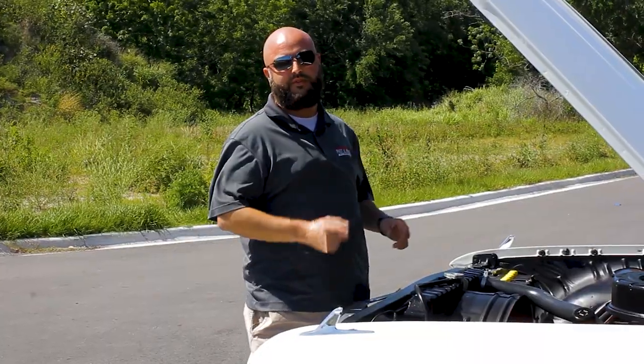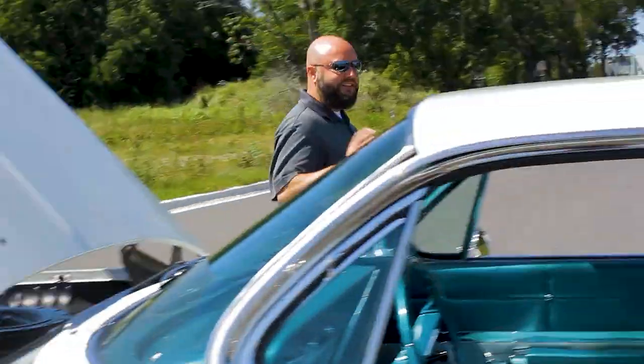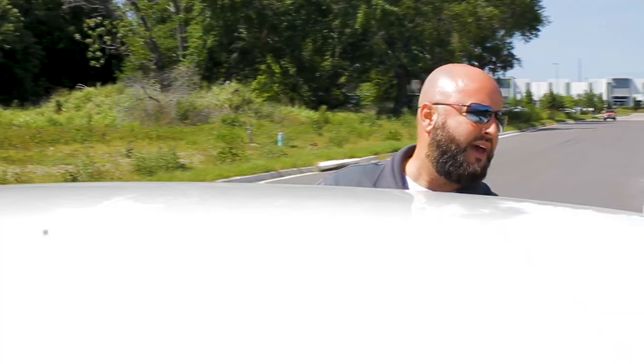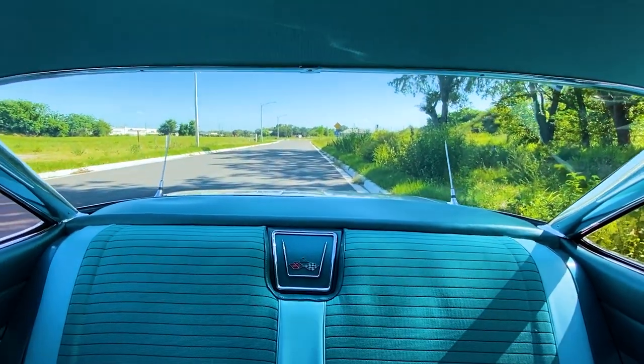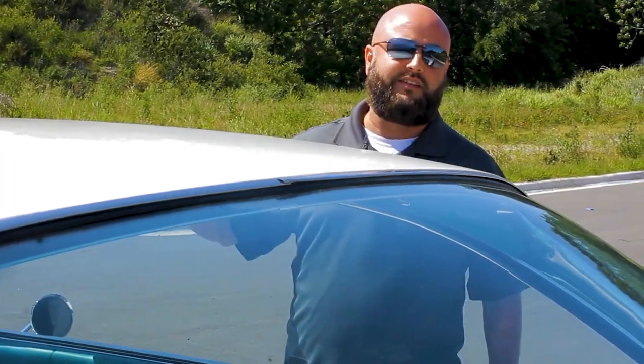Just a beautiful 1961 Impala bubble top. Now, why are these called bubble tops? Because look at the roof — it's got an undeniable awesome look to it, really slanted here in the back with a big piece of glass, and then in the front it's got a nice curve. That front curve continued on '62 Impalas, however this back glass did not. Only a Bel Air bubble top could have had this.